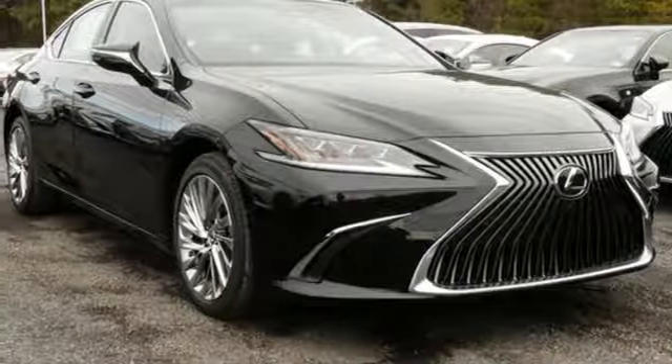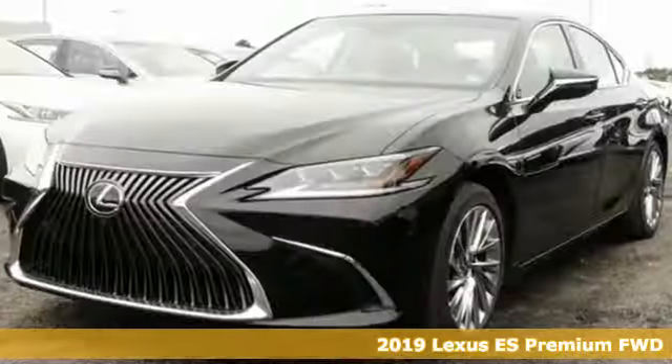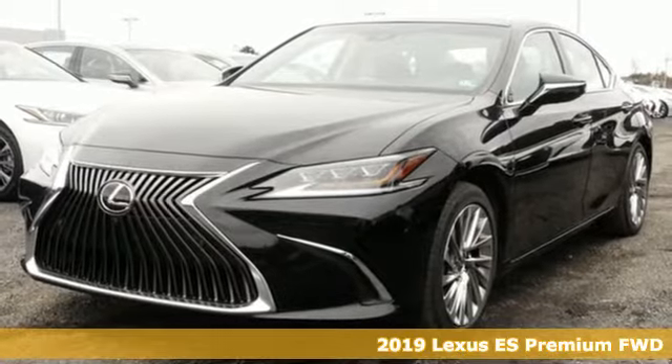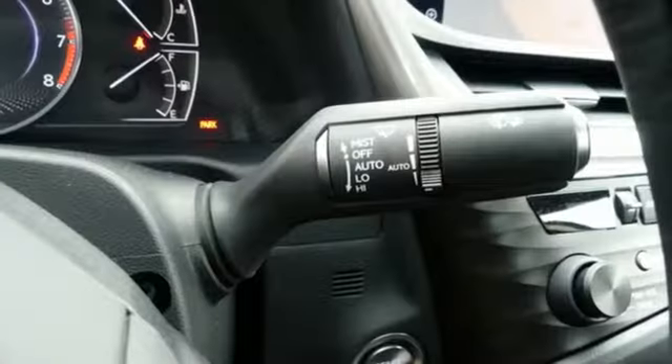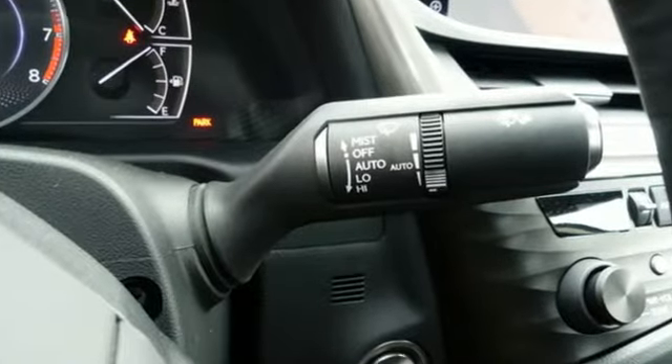It's a new 2019 Lexus ES. Enjoy the exceptional world-class luxury of this stunning sedan, filled with refined craftsmanship found in every detail, and get ready for an impressive combination of features.